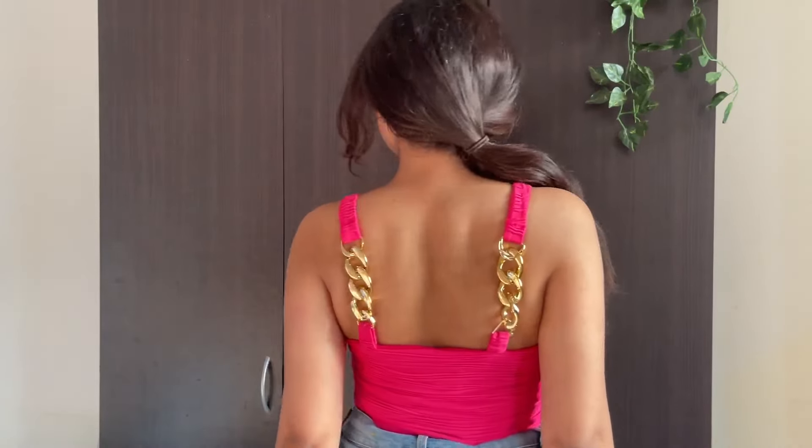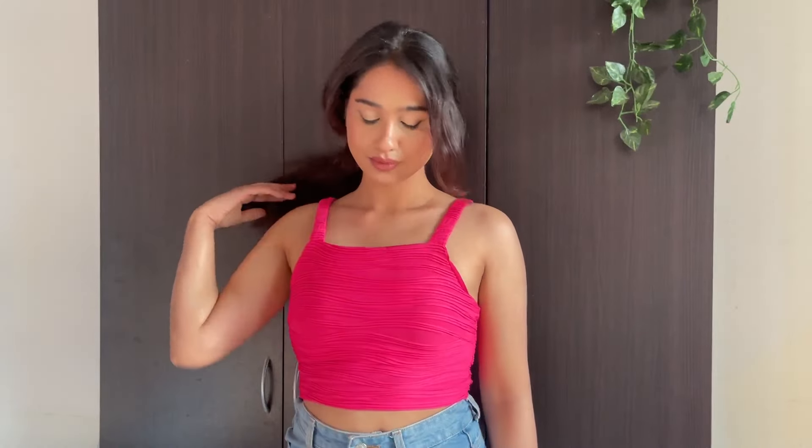I think this top is for you because it is so cool. It's a bit more basic from the front but from the back it is so lovely. I guess for parties and clubbing you can definitely try this out.